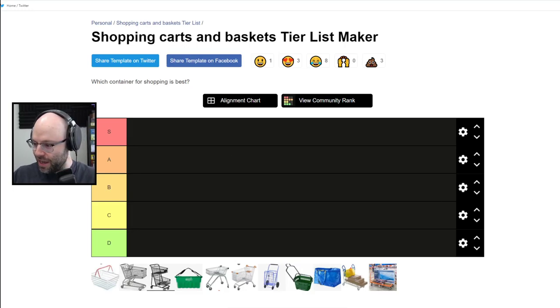Alright, we've scraped the bottom of the content barrel. I hope it's like when you cook a steak and deglaze the pan and get a delicious sauce out of it. This is the shopping carts and baskets tierless maker. Classic grocery store basket, classic grocery store cart, bougie grocery store where you separate your produce — this is the IKEA bag, the IKEA furniture cart, and the Home Depot hauling wagon.